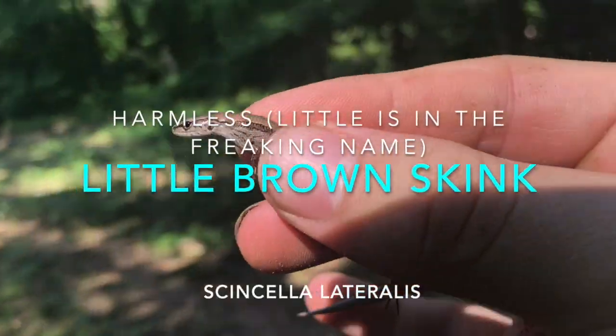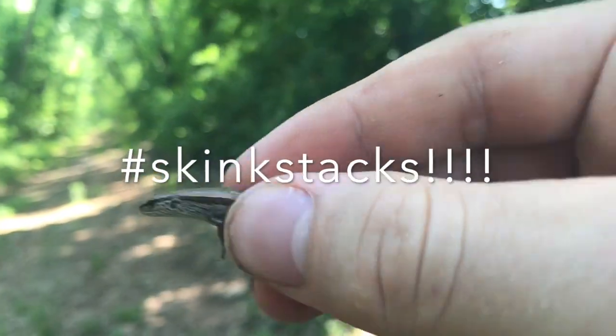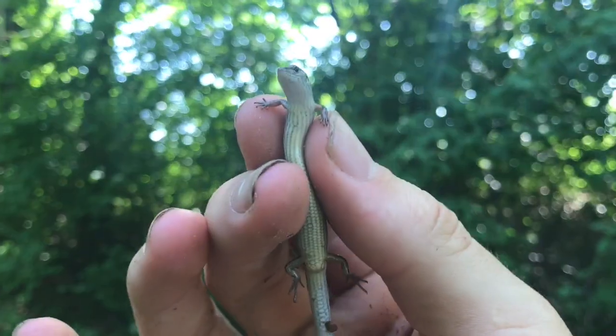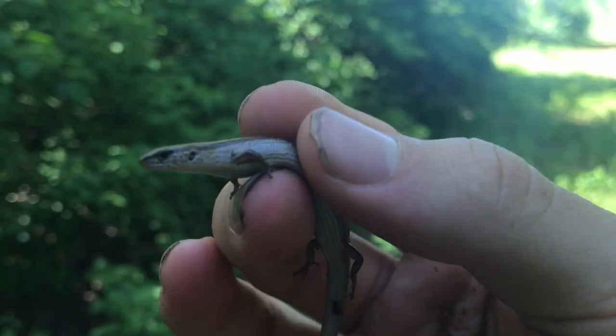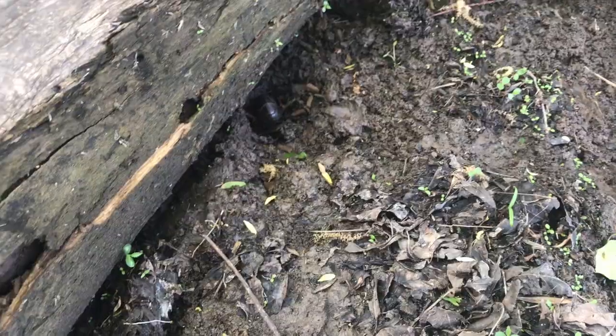Next herp of the day: a pretty little brown skink — hashtag skink stacks. We haven't shown these guys in a video in a while, so I thought I'd catch one and show you. These guys are super common but I still like finding them. Alright, time to let him go — back in your home!